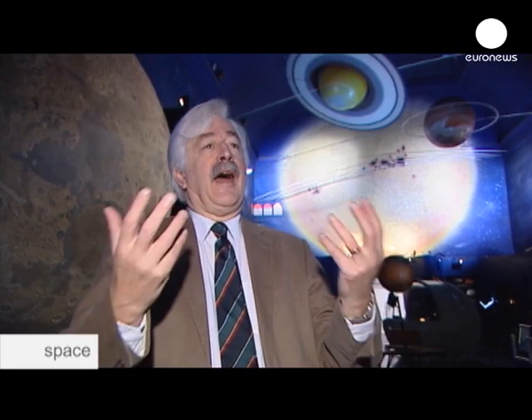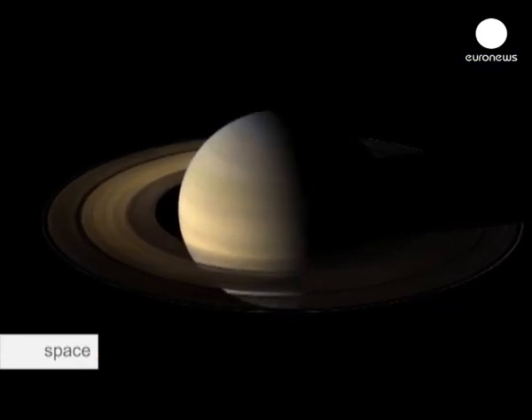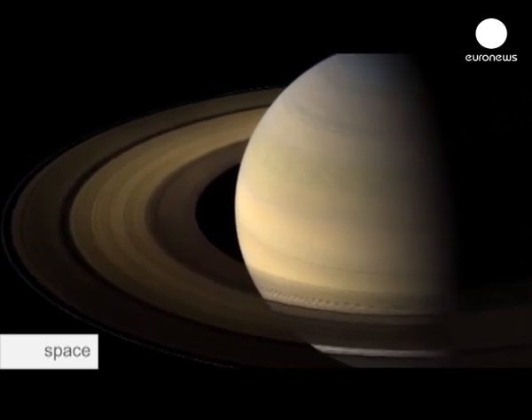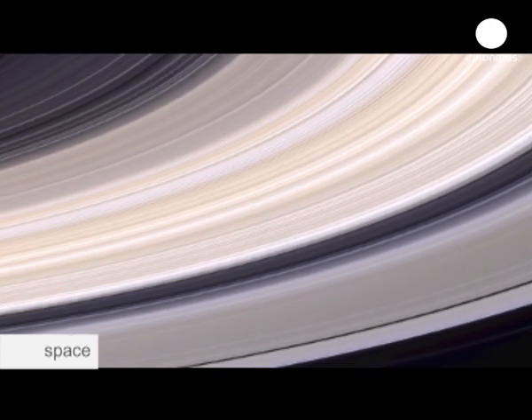Where did the planets come from? How did the planets form? How did they grow? How did they change? And I think the fundamental question is, isn't it strange that we live on a planet? How did we come out of the cosmos? Cassini-Huygens is looking for the answers in Saturn, the second largest planet in the solar system, its rings and its many mysterious moons.